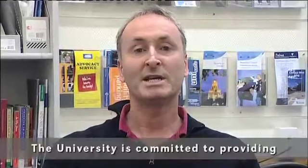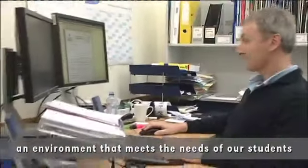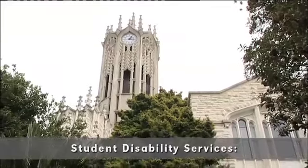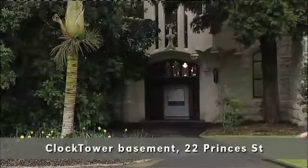The University is committed to providing a universal environment that meets the need of all our students. We recognise the benefits of a diverse student body. Our services are free and confidential. We encourage you, once you're enrolled, to disclose your impairment and then come and see us. This helps the university ensure that you'll have the best opportunity to succeed as an undergraduate, a postgraduate and beyond. Disability services are located in the basement of the clock tower. Contact them via their website or give them a call.